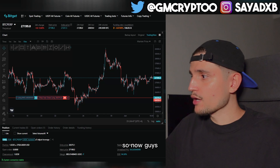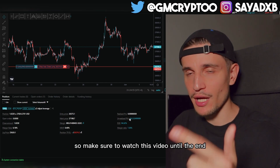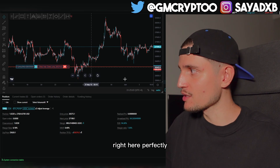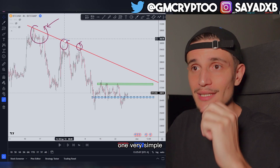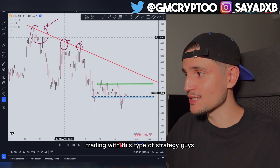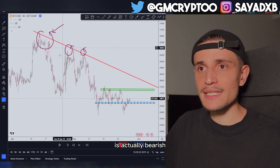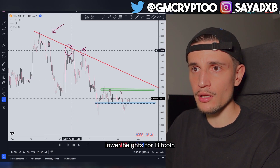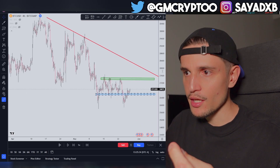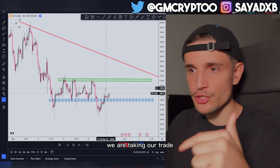I currently have one trade open that I'll break down in a minute — around $842 in profit where I sniped my long entry perfectly. But first let me show you a simple trade you could have taken over the last couple of weeks. On the 4-hour time frame the structure is bearish, with Bitcoin making lower highs from $31k. I'm calling this the Fakeout Strategy: we look for a potential fakeout on the smaller time frame and then, based on the daily time frame, we take our trade.